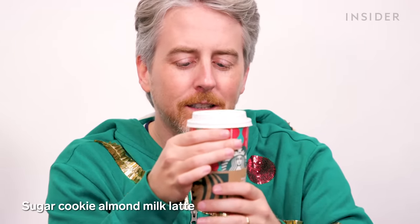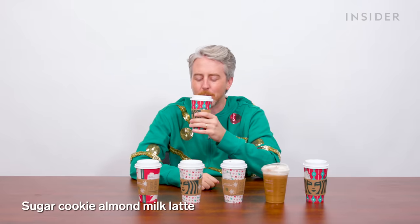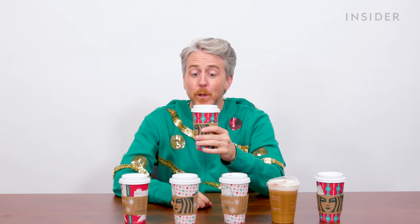Sugar cookie almond milk latte. Can you get it with regular milk? Sugar cookies, come on. Whoa, it's pretty sweet. There's like stuff floating in it — I think the flavor syrup started to separate. I do like that, but I don't know if I could drink a whole one. It's really sweet with a powerful flavor. Next one: chestnut praline latte. We did something pralines before and it was dreadful — let's see if Starbucks can knock it out. I would actually pick this over the sugar cookie one. Starbucks, you're doing pralines right.